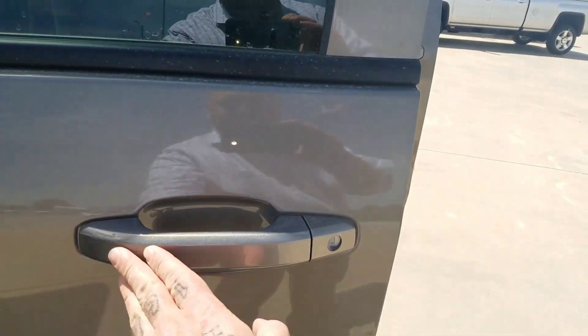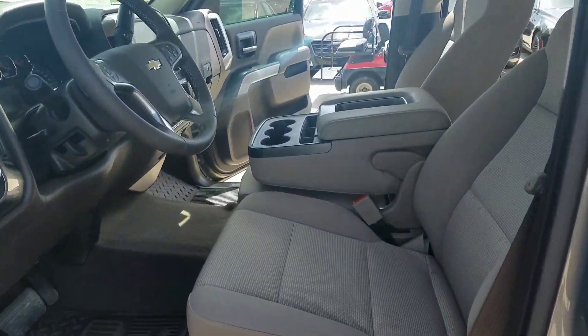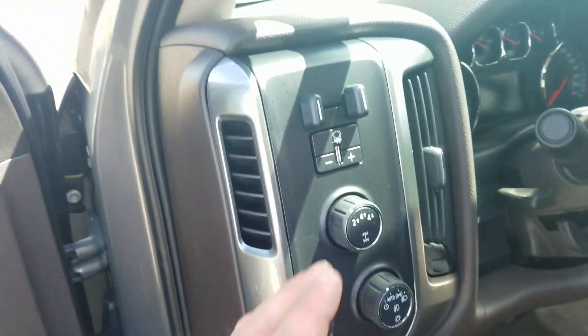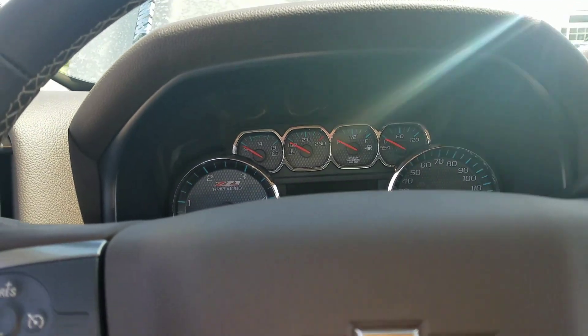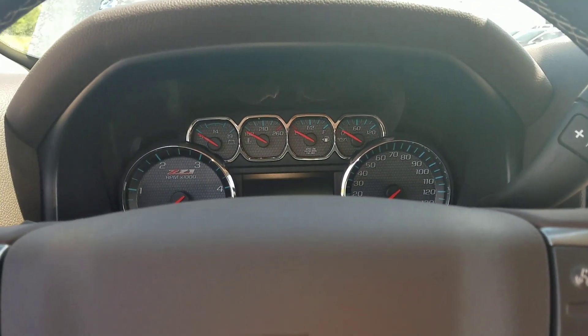Also the nice body colored door handles. This one is a cloth package with the Coco Dune interior, all-weather floor mats, four-wheel drive system, trailer brake control, and cruise control. This does have the Z71 package on it, which also gives you a little bit more performance — skid plates and whatnot.